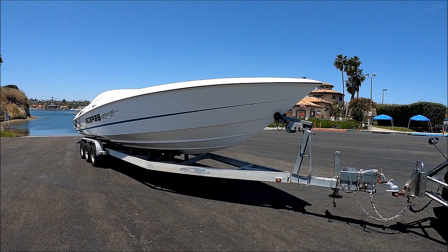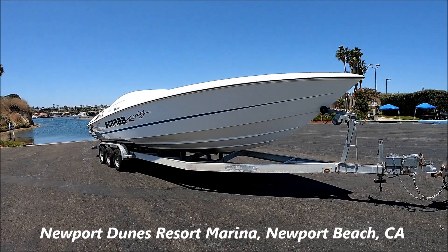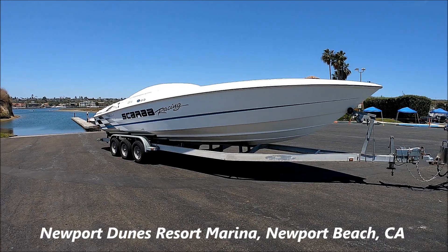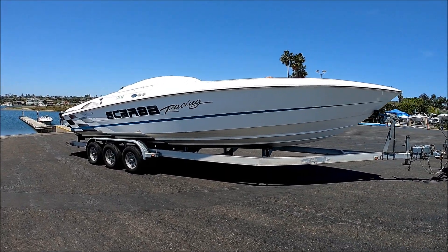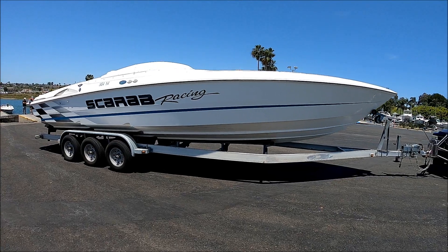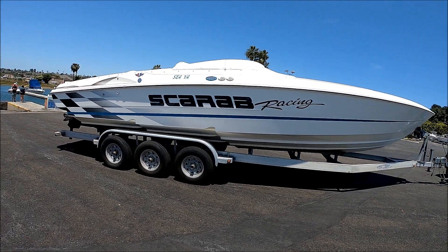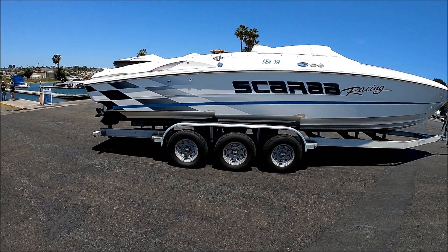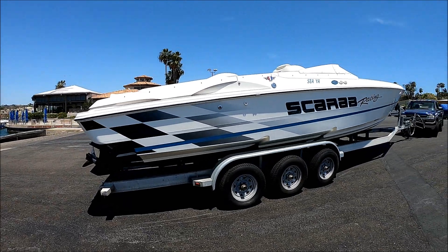Here we are at Newport Dunes Resort Marina getting ready to launch Sia. She's a 1999 33 Scarab with twin 502 engines. Coming down along the starboard side, we see she's neat, clean, no bottom paint on her. She sits on a galvanized triple-axle trailer with very good tires and awesome graphics.